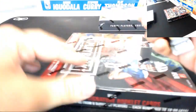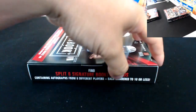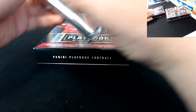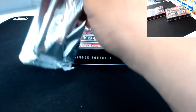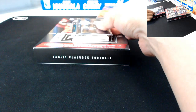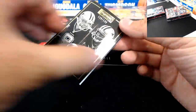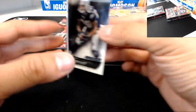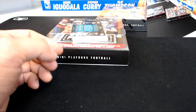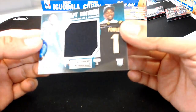Box number five. Next book — gold parallel, 138 of 199 for the Cowboys: Tony Romo and Dez Bryant. Next card is for the Jacksonville Jaguars, Draft Edition, Dante Fowler Jr., 166 of 199.